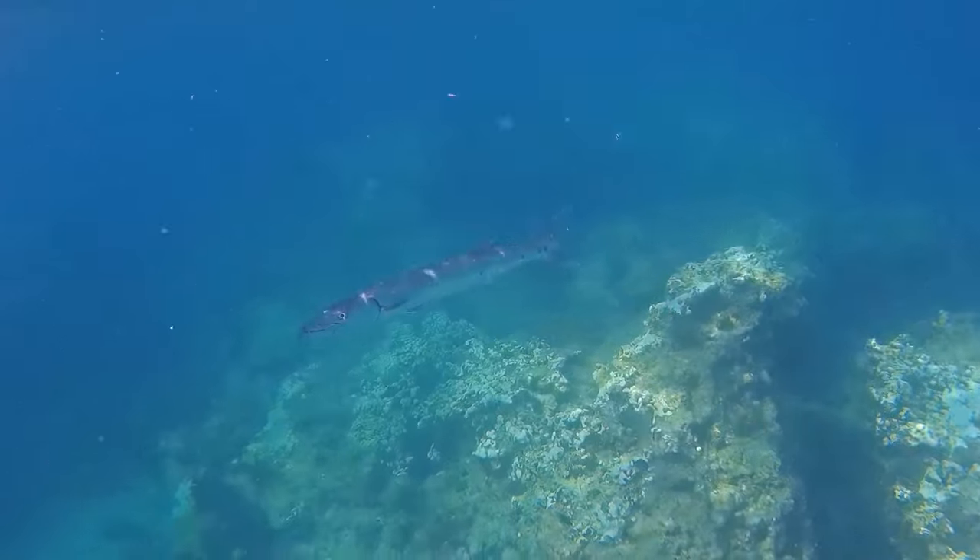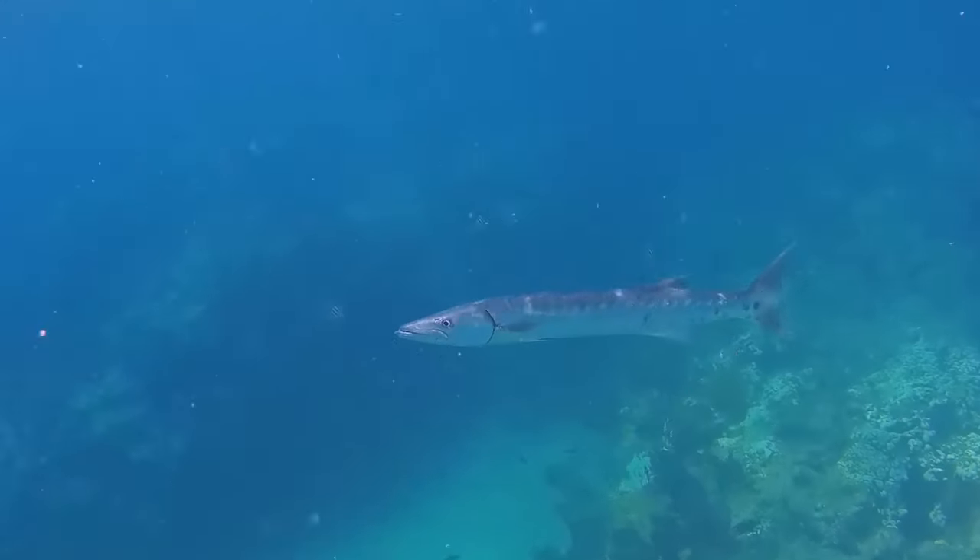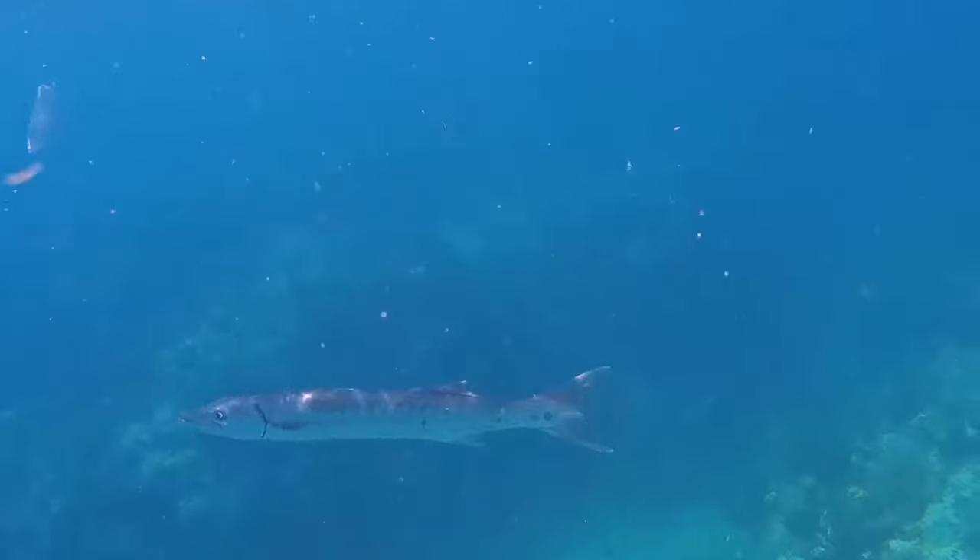Barracudas swim very fast. A 3 foot long barracuda was once clocked at 25 mph.